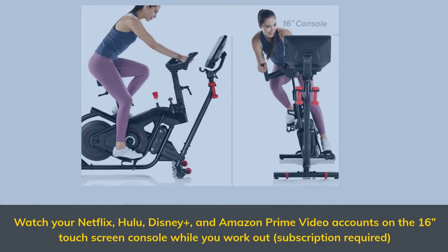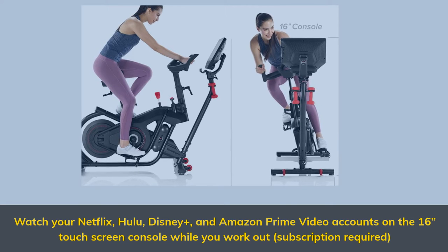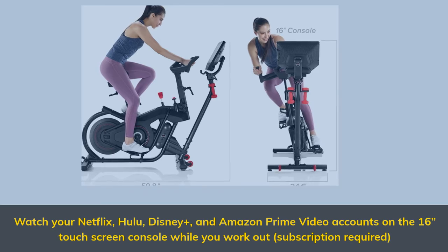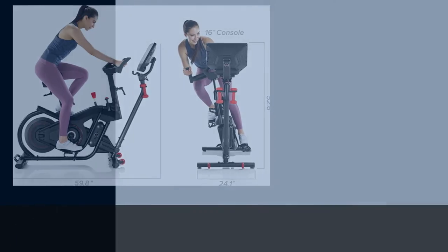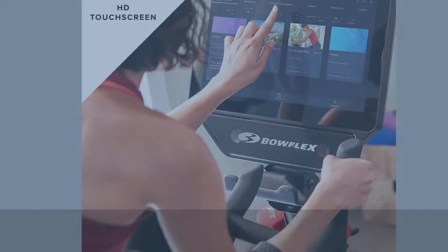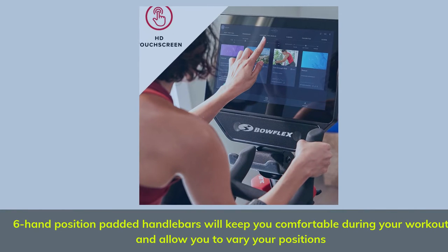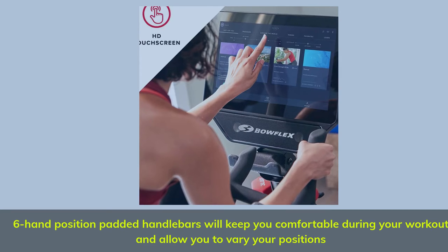Watch your Netflix, Hulu, Disney Plus, and Amazon Prime Video accounts on the 16-inch touch screen console while you work out. Subscription required. Six hand-positioned padded handlebars will keep you comfortable during your workout and allow you to vary your positions.